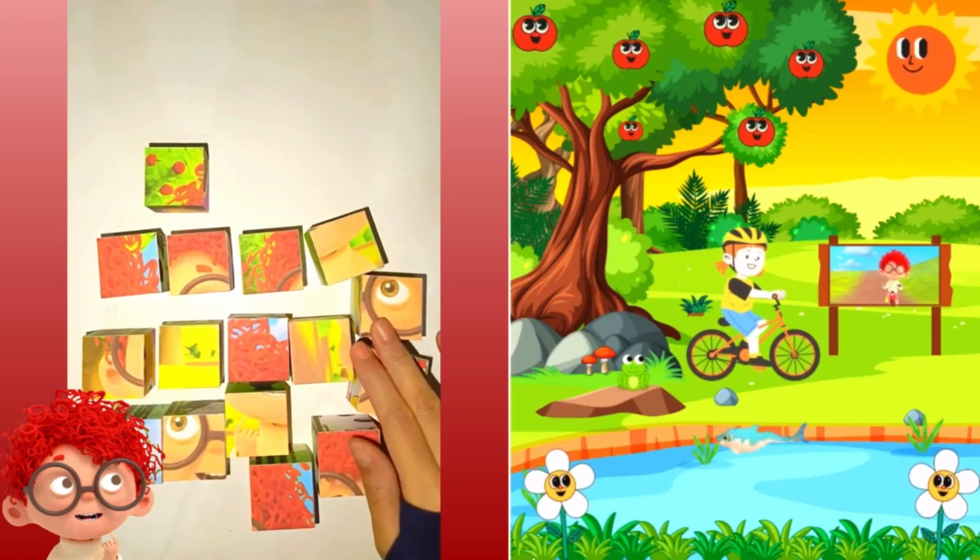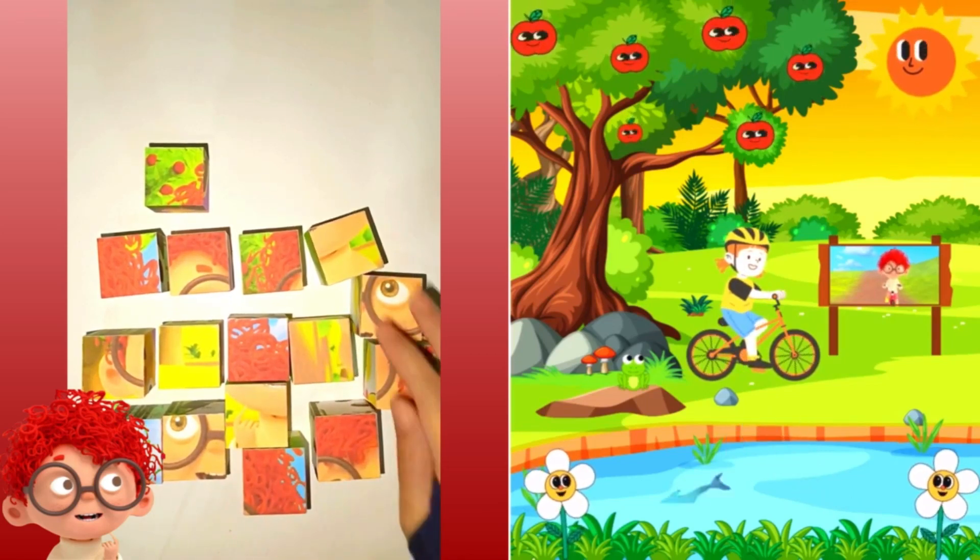Hey kids, would you like to play a game called I Spy? Okay! Great! Here's how it goes.